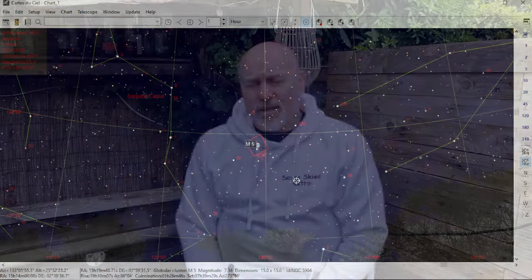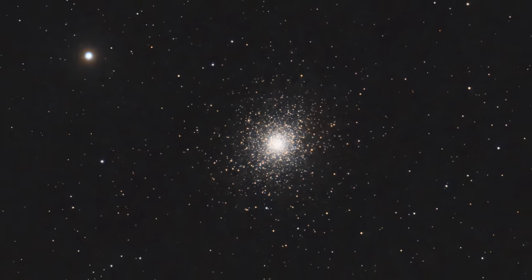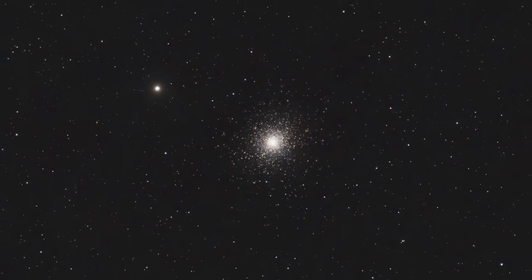Next up I moved along to M5 in Serpens. This was discovered by the German Gottfried Kirch in 1702. The distance is around 24,000 light years away and its radius is 80 light years. It was resolved by Herschel again in 1791. It's receding from us at around 50 kilometers per second, which is a fair old clip. Again it was just 30 one-minute subs, dithered every five to try and keep the noise down.